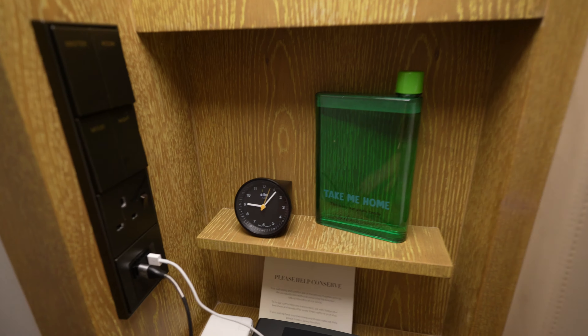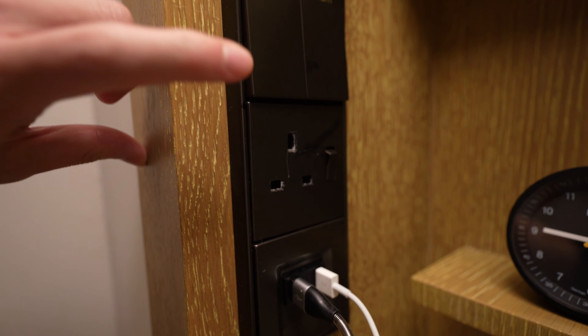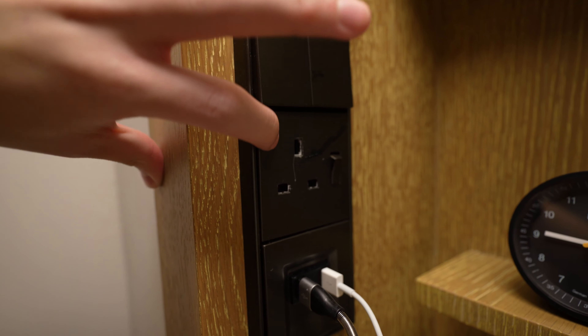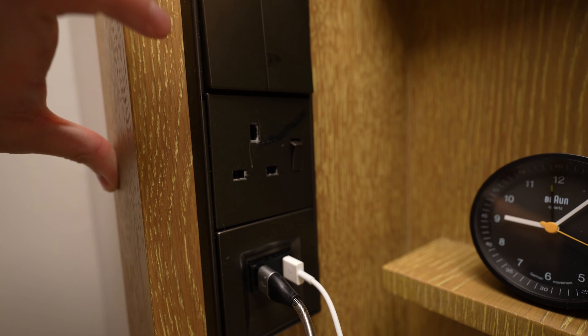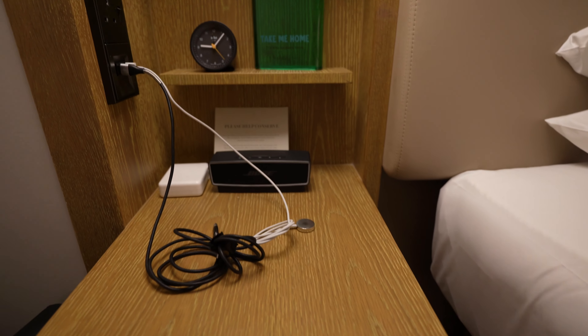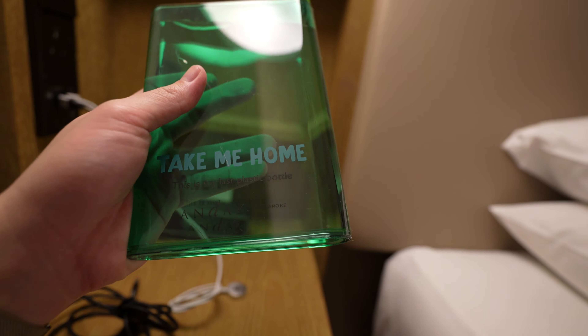Unfortunately, the power situation — you've got two USB plugs, but there's no built-in adapter in the switch like most modern hotels have, where you can just plug in whatever plug you have no matter which country you're from. There's some storage here, and they're pretty big on sustainability.